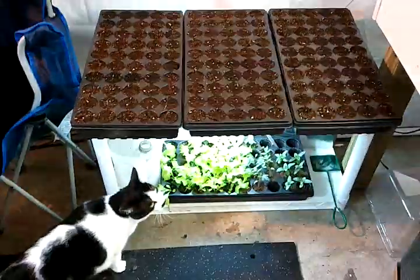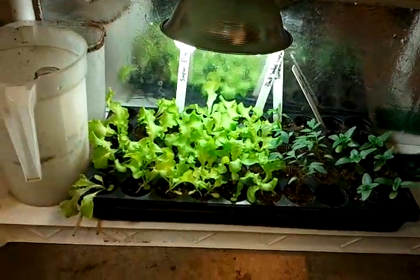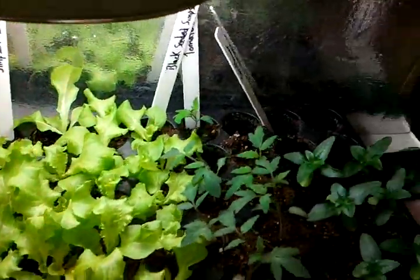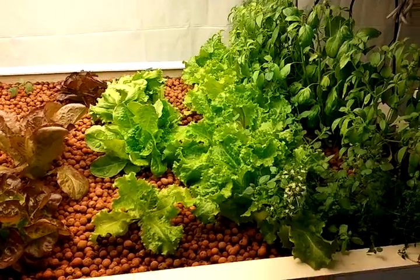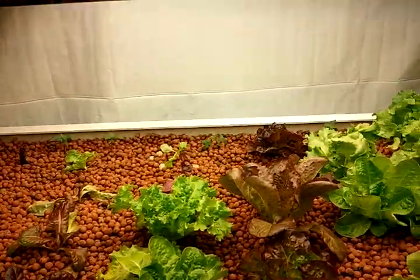Just ordered a whole bunch of seeds from the seed company — got all kinds of new varieties coming for the season for the farmers market. Cherokee purples, Paul Robinson, chocolate cherry tomatoes, all kinds of stuff. I'll update you as soon as we get planting.